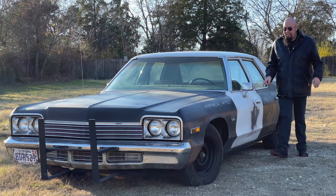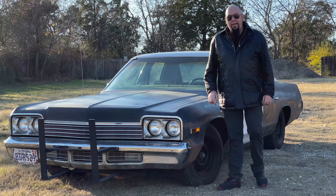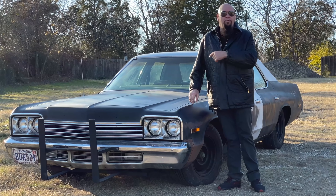Hi, I'm Video Bob, and this is a 1974 Dodge Monaco replica of the Blues Brothers, and this is our eighth and final Bluesmobile replica.